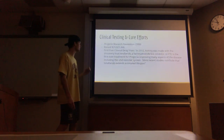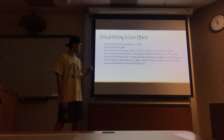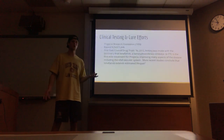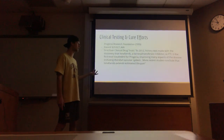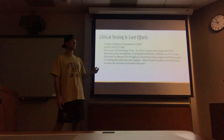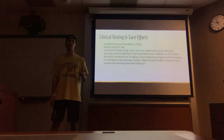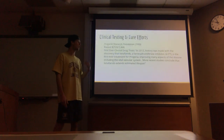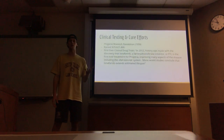More recent studies conclude that lonafarnib extends estimated lifespan, and this is big progress because there had been no treatment prior besides improving quality of life, so increasing lifespan at all is very positive progress. It also includes rebuilding the vascular system — that's the scaffolding I talked about earlier — so if there are new ways to build it up, there are going to be more chances at greater lifespan. Hopefully this leads to more research breakthroughs in the future.